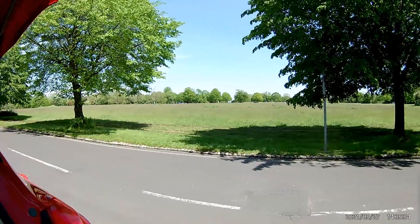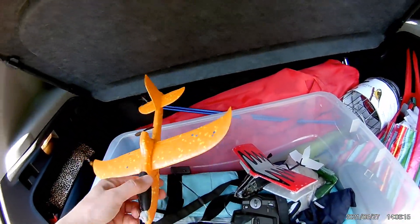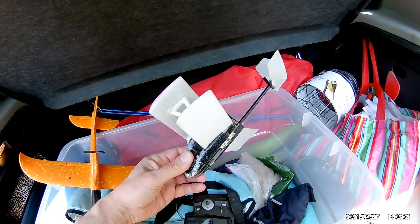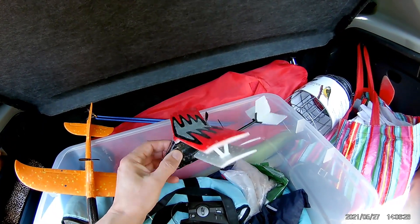Hi guys. We're up on Durdham Downs. Haven't been here for about a year, or best part of a year anyway. Beautiful sunny afternoon. Feels like there's virtually no wind. So my plan is a supercapacitor glider, or whatever we want to call it, and also the little radio-controlled aeroplane, biplane.